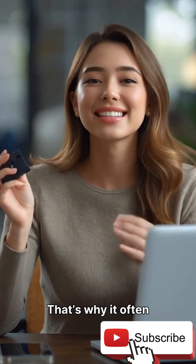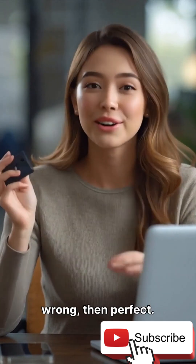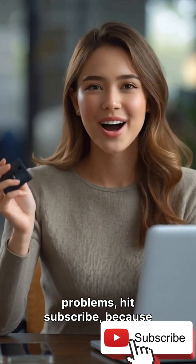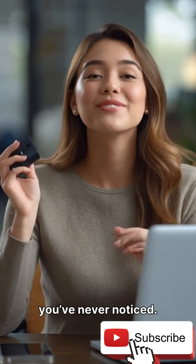That's why it often takes three tries — wrong, wrong, then perfect. If you enjoy learning simple truths behind everyday problems, hit subscribe, because there's a lot more you've never noticed.